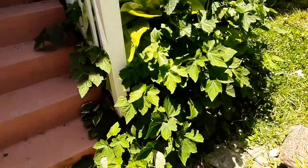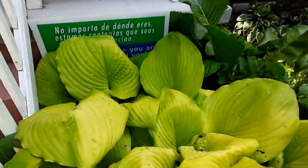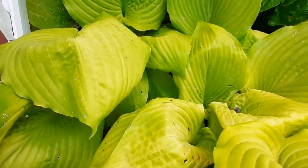Up against the house we have two raised beds filled with hostas. Hostas are edible. They are perennial and they love shade, so they get the most shade here.